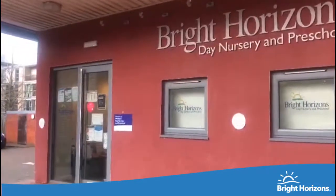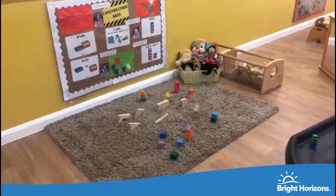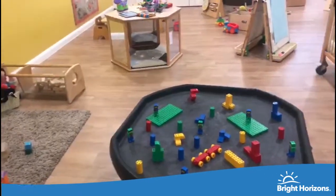Hello and welcome to Bright Horizons Watford Day Nursery and Preschool. Welcome to our Bumblebee room, which caters for our younger children aged between three months and two years.